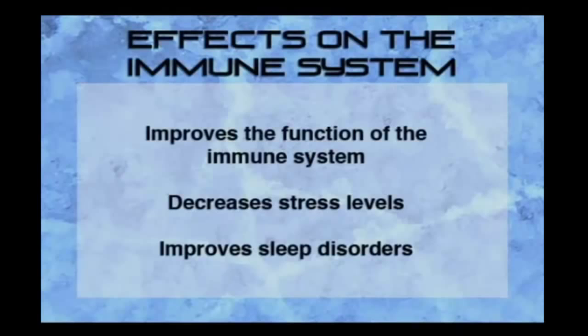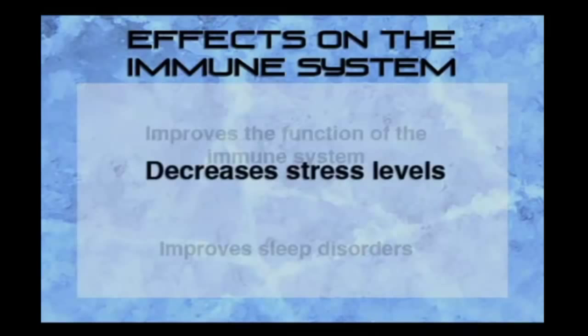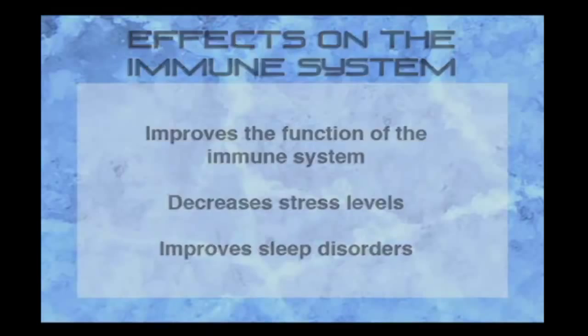The second effect is on the immune system. Clients have found that the function of the immune system improves with regular treatments. Their stress level is decreased and sleep disorders are improved. Overall health and wellness are improved with notable increases in energy level.